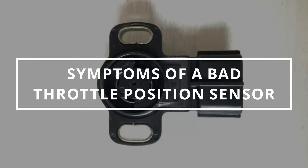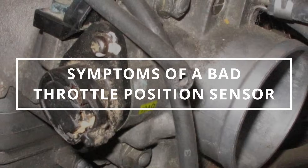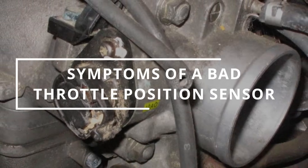I hope you guys are all having a spectacular day. Easy Autofix here and today we're going to learn symptoms of a bad throttle position sensor.